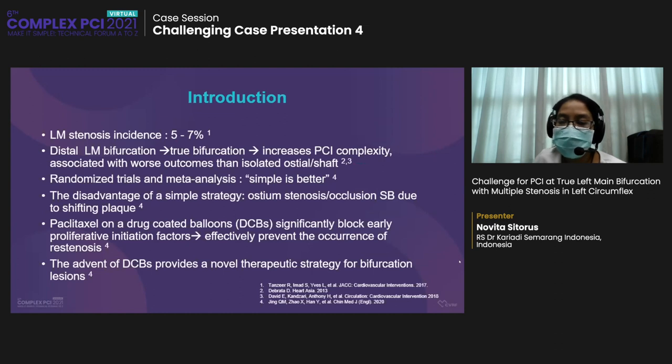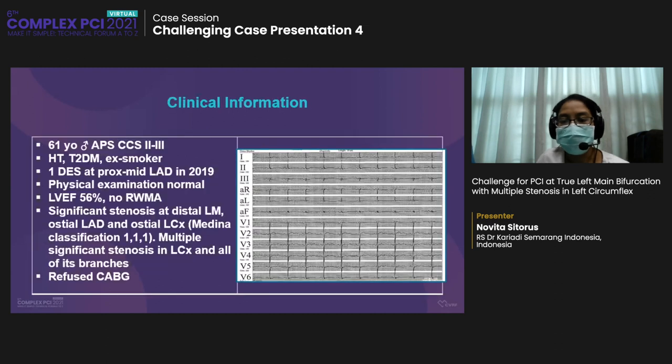As an introduction, the incidence of left main stenosis is between 5–7%, approximately one-third ostial, one-third distal, and the remainder in the shaft. Distal left main coronary artery bifurcation disease increases PCI procedural complexity and is associated with worse outcome than isolated ostial or shaft disease. In the past decade, randomized control trials and meta-analyses have indicated that simple is better for treating coronary bifurcations, mostly due to a high incidence of MI and in-stent thrombosis following complex strategies. A simple strategy not only reduces procedural-related complications but also decreases device-related clinical events during long-term follow-up.